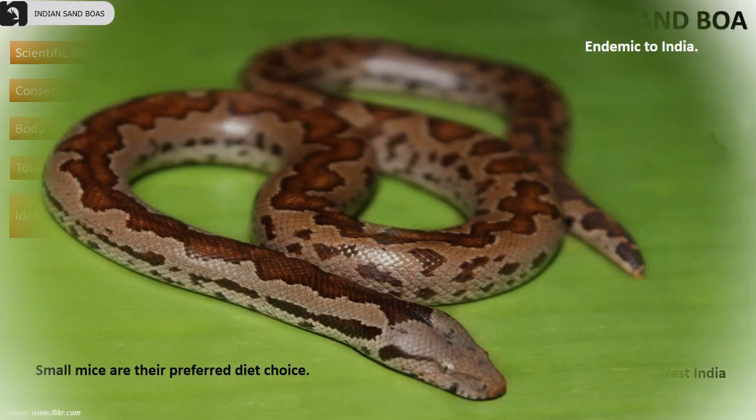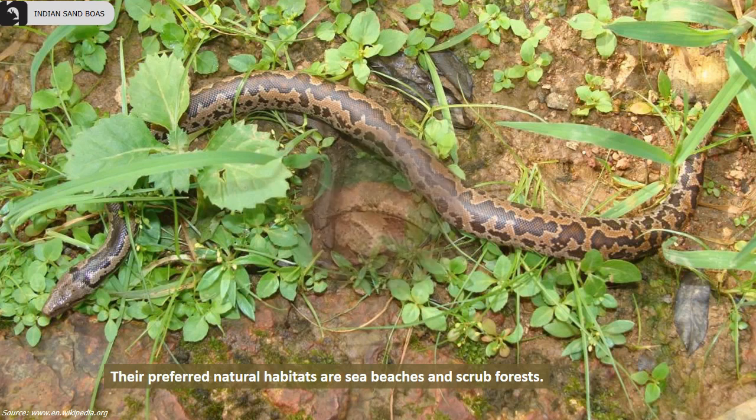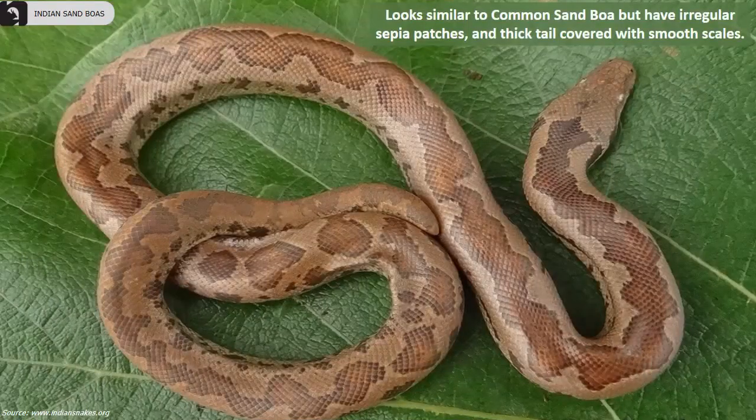Small mice are their preferred diet choice. Their preferred natural habitats are sea beaches and scrub forests. They look similar to the common sand boa but have irregular sepia patches and a thick tail covered with smooth scales.